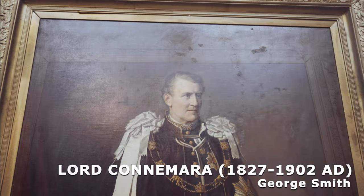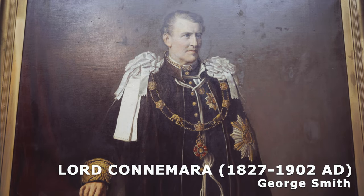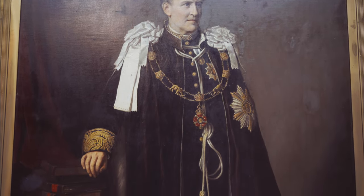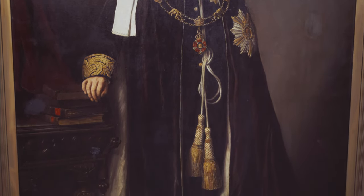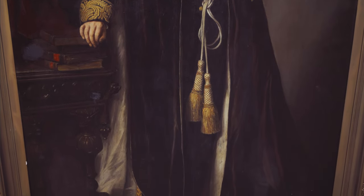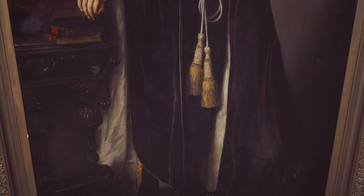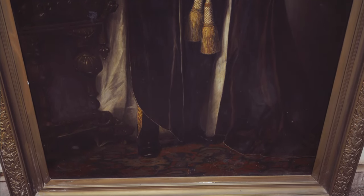Lord Kannimura: It is an oil painting painted by George Smith in 1900 in India. Lord Kannimura became the governor of Fort St. George during the period from 1886 to 1890. In the memory of his achievements as administrator in India, the public library has been named as Kannimura Public Library, situated inside the Chennai Museum.